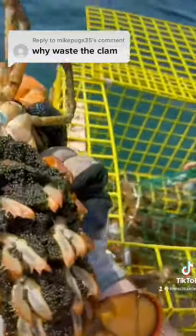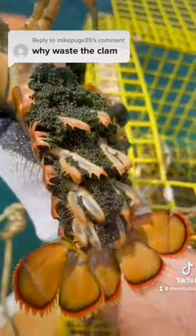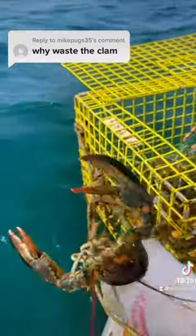Another female full of eggs right here. Out of all these eggs, only one to two will grow up to become lobsters. Breeders are protected, so we're going to throw her back and hopefully all those eggs hatch.